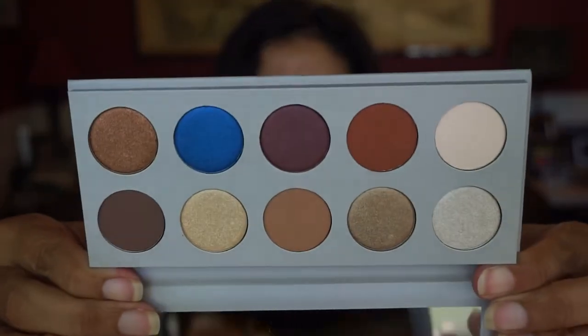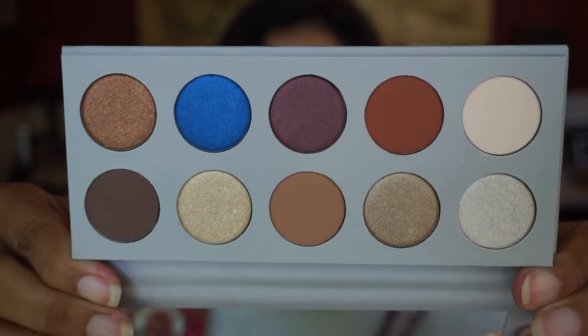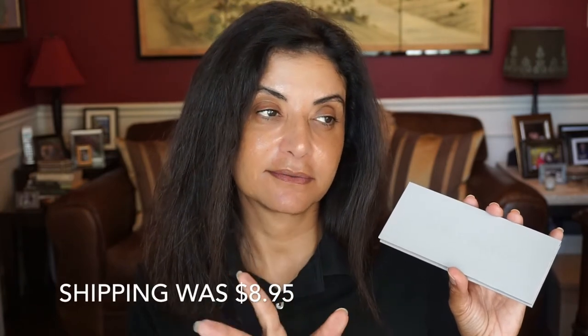Look how pretty those are! It has a nice mirror at the top and a magnetic closure, which is nice. This palette costs $45, but shipping was $8. With the amount of money that Kim Kardashian makes, I think she can spring for shipping — that's just my opinion. But whatever, I paid it and I got it.